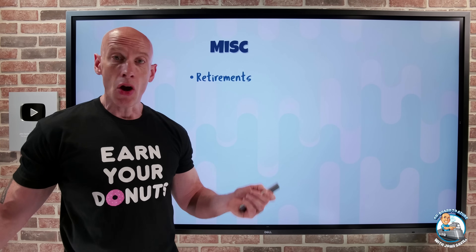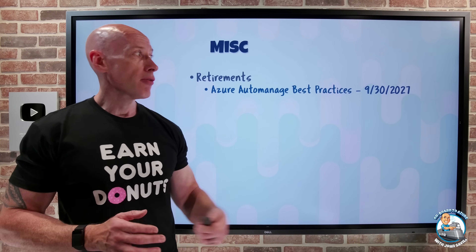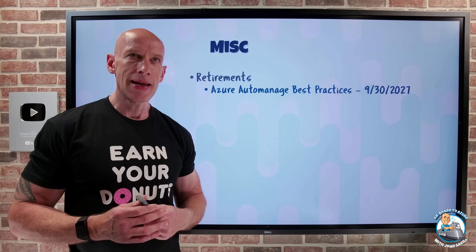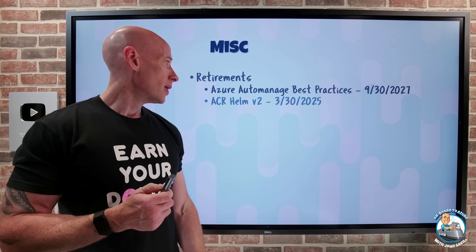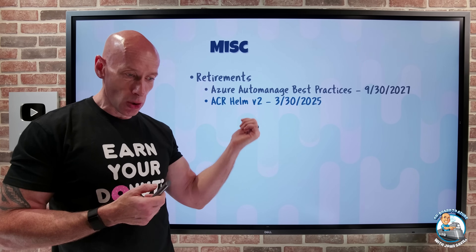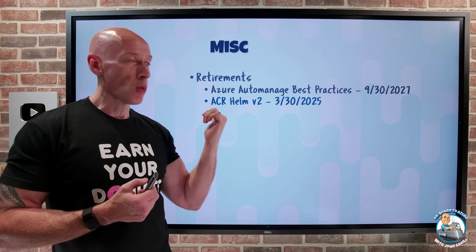Now on to retirements — there's a huge number. Azure Auto Managed Best Practices is retiring end of September 2027; use Azure Policy instead, which has better resource support, flexibility, governance, and reporting. ACR Helm V2 retires end of March 2025 because Helm V2 reached end of life; switch to Helm V3 and use OCI Artifacts, which is an open container initiative image specification that supports storage of more than just images, including Helm V3.